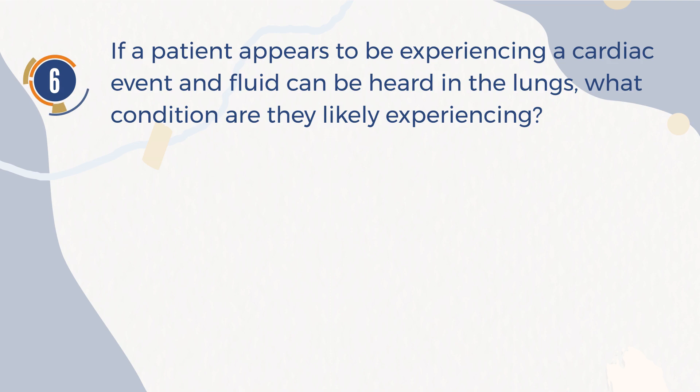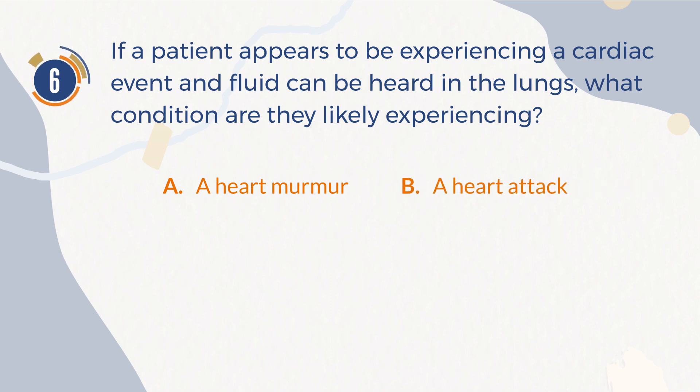Number 6. If a patient appears to be experiencing a cardiac event and fluid can be heard in the lungs, what condition are they likely experiencing? A. A heart murmur. B. A heart attack. C. A stroke. D. Heart failure.